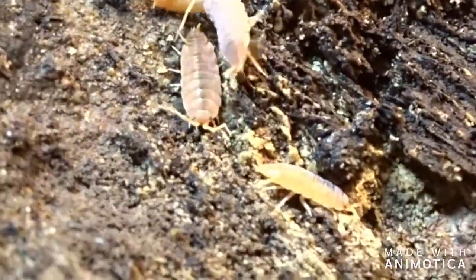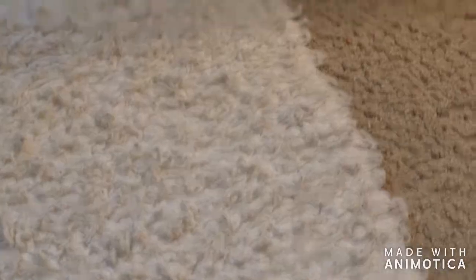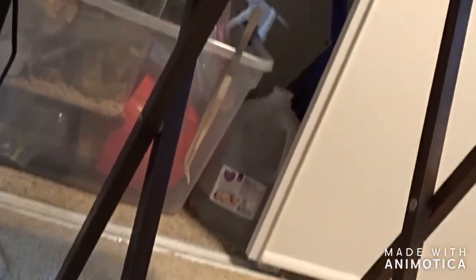These are my powdered orange isopods. I use them in crested gecko tanks — they need more of a humid climate. If you give them a humid climate they will just explode. I can't even mention how many I have now. Every time I lift up that bark it's just orange underneath it.